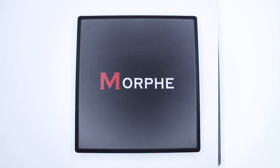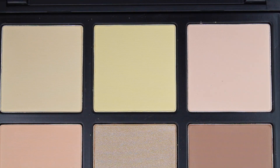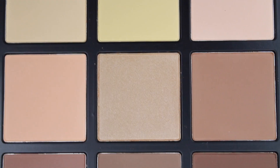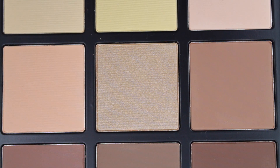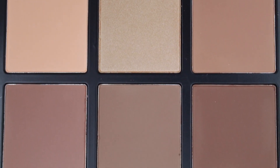Hey guys, I am back with a new swatch video. This is for the new palette that Morphe released — their 9C Highlight and Contour Palette. I know they already have one which is the 06F palette which has the big pans, but honestly I like this one better.